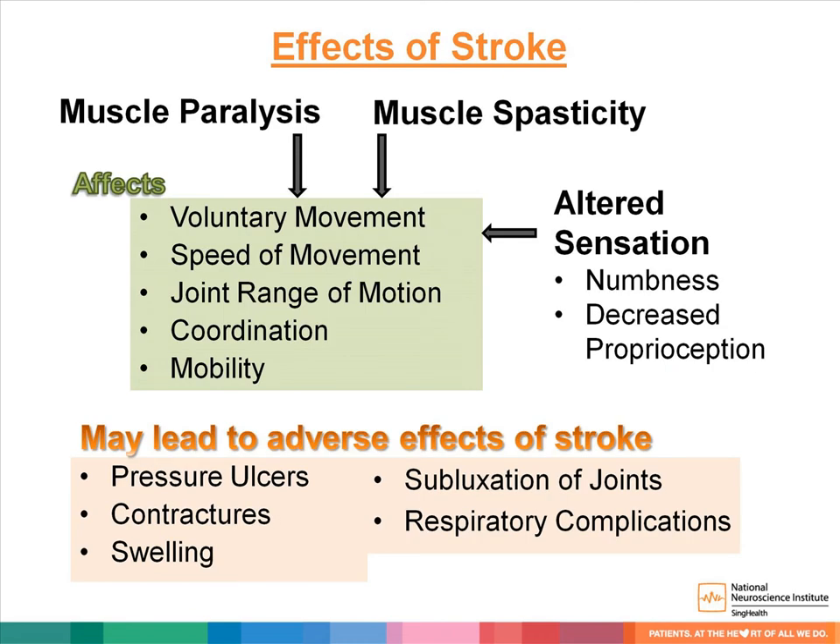Stroke could cause muscle paralysis, muscle spasticity, and altered sensation like numbness and decreased proprioception. These factors affect muscle control and joint sense, leading to decrease in coordination, speed of movement, and mobility. With less muscular support and joint mobility, there are increased risks of shoulder subluxation, contractures, pressure ulcers, and chest infections.